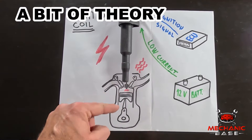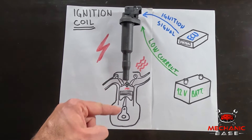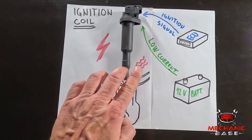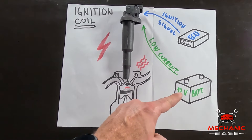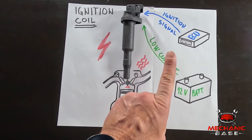In a gasoline engine, the air-fuel mixture is ignited during the compression phase of the combustion process, which is done with a spark plug. But to create a strong spark needed for this job, the plug needs a high-tension current. And the car's electrical system, which runs at 12 volts, is just not up to the job.